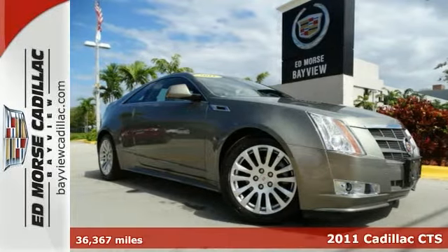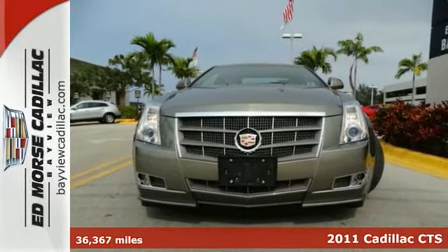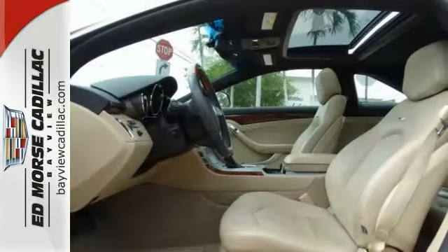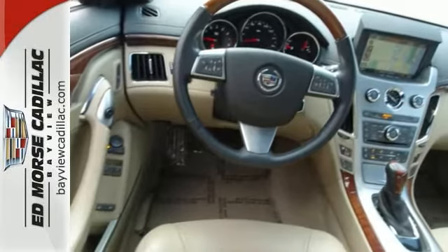It's a 2011 Cadillac CTS — roomy and refined. It comes standard with satellite radio, steering wheel audio and cruise controls, a tire pressure monitor, dusk sensing headlamps, four wheel anti-lock brakes, traction control and OnStar.